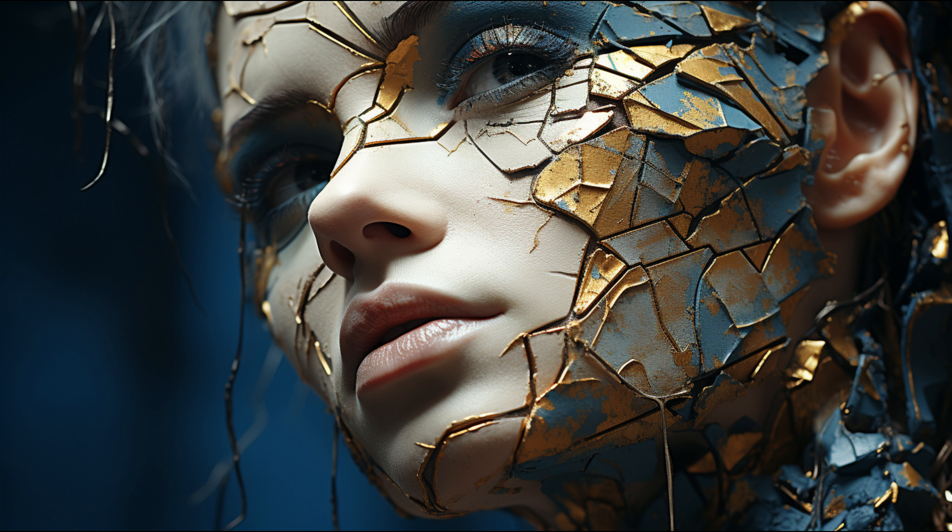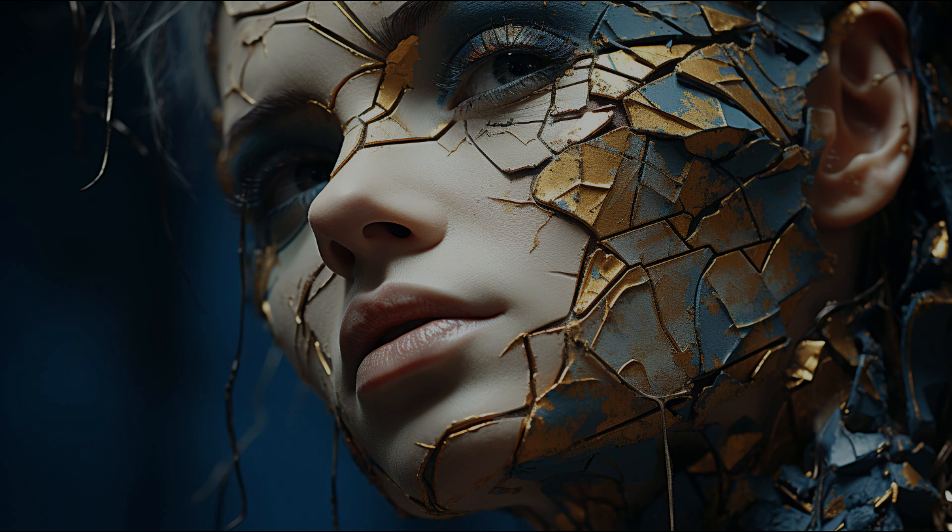For more dramatic results, you can also exfoliate a scar with chemical peels, dermabrasion, and laser treatment. Depending on the severity of your scars and the chosen treatment method, a number of treatments may be needed to completely exfoliate scars.